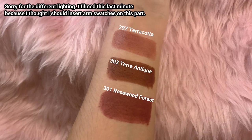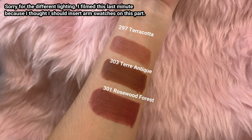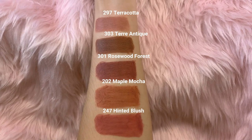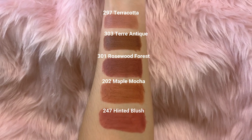Before I end this video, I'm going to pick my top 3 from the 10 new shades. Yung top 3 ko is 297 Terracotta, 303 Terre Antique, and 301 Rosewood Forest which I am using today. For my overall top 5, it's just the same — 297 Terracotta, 303 Terre Antique, 301 Rosewood Forest, plus 202 Maple Mocha and 247 Hinted Blush.